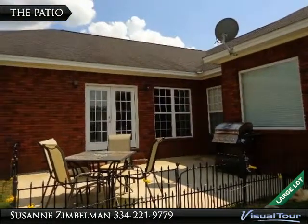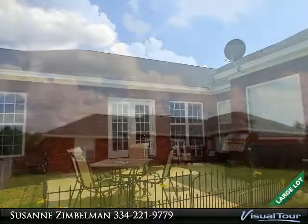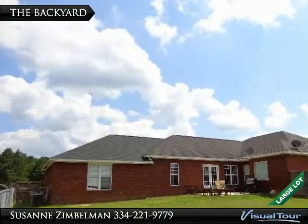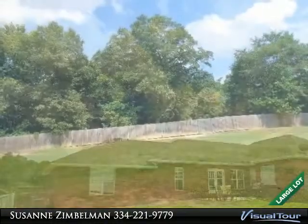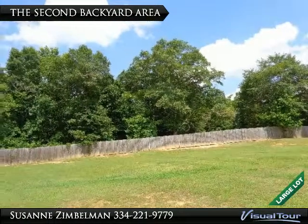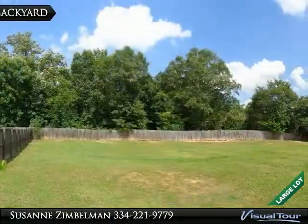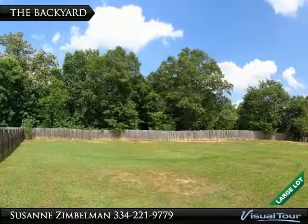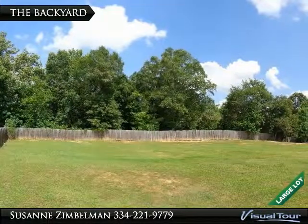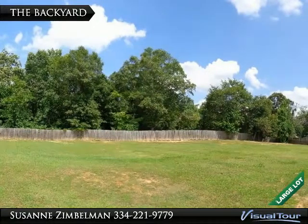Double French doors lead to the open patio, which sits in the first fenced backyard area. The second backyard is also supersized — check out that view. W.O.W. What a backyard, looks like a football field or soccer field. All you need now are goals at each end. And then there is that incredible view of nature.